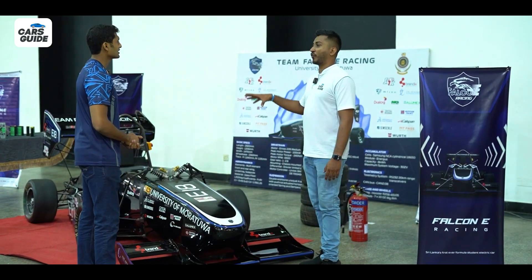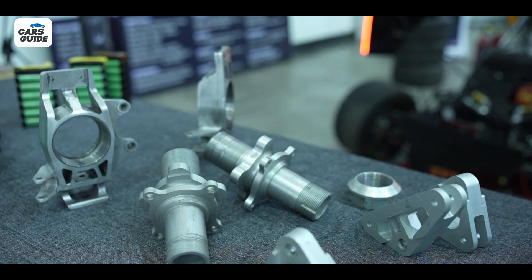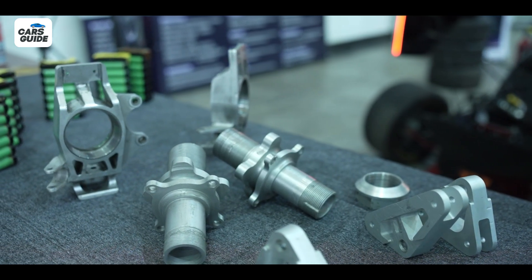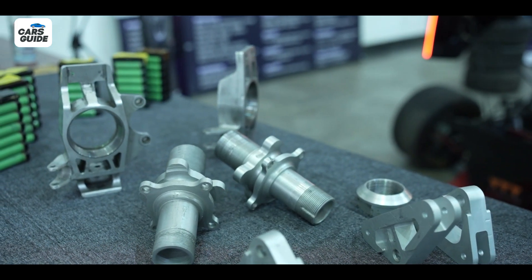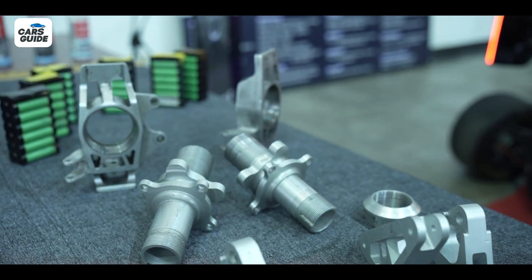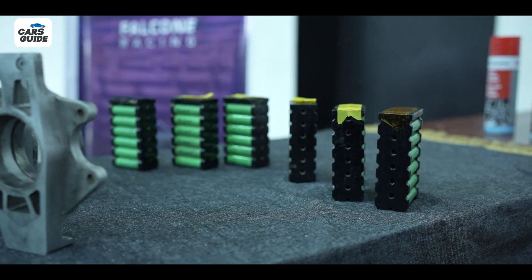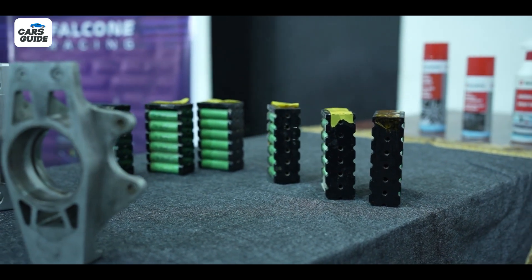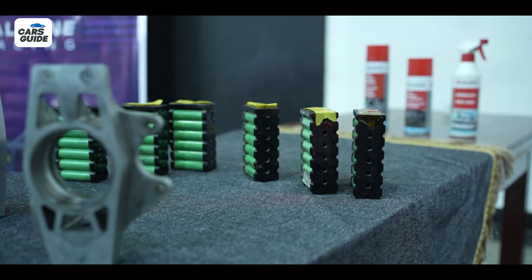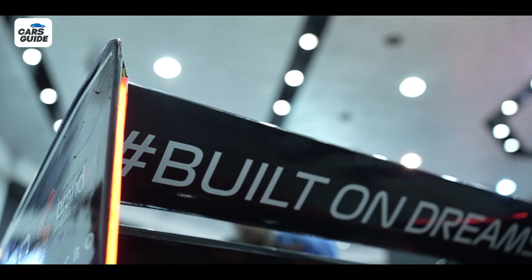This car is built completely from scratch. There are a few bought-out components where Sri Lanka just doesn't have the technology to manufacture them — for instance, the shock absorbers, the electric motor, and the particular cells used to assemble the battery pack. However, they have over 860 cylindrical lithium-ion cells, and the entire accumulator casing and segmentation is built in-house by the students on campus.